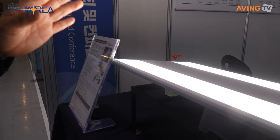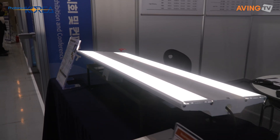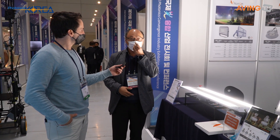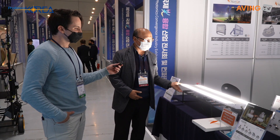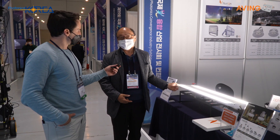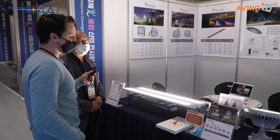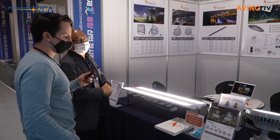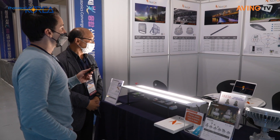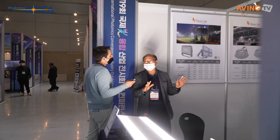Another product is our linear highbay. This product is very special for the USA market because in order to export the product, a company needs regional certification. This linear highbay is UL listed and DLC certified. We are now exporting this product to the USA and our customers and partners have installed it in several factories.